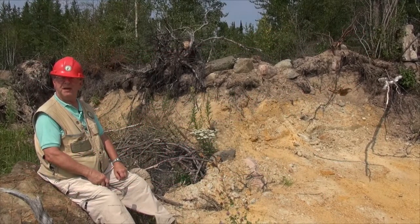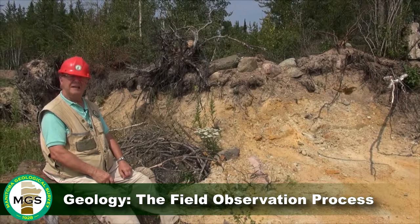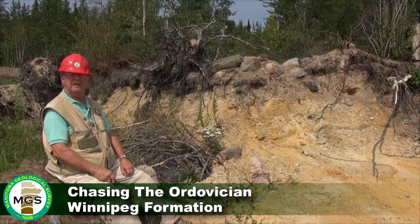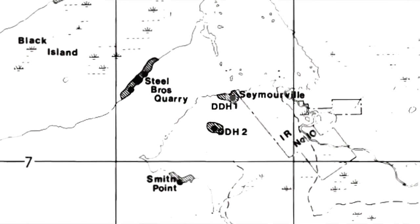Hello, I'm Jim Van Murek. I'm with the Manitoba Geological Survey. I am presently within a gravel pit that is located about a mile south of the community of Seymourville.